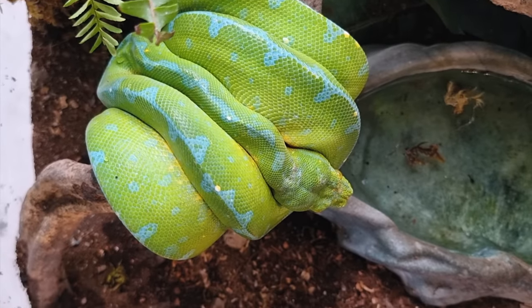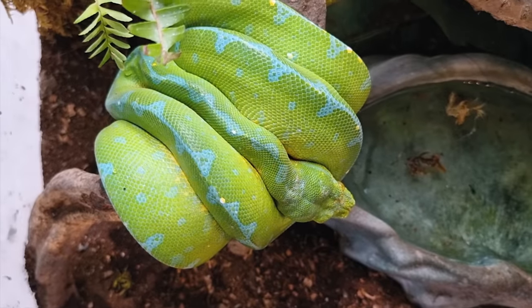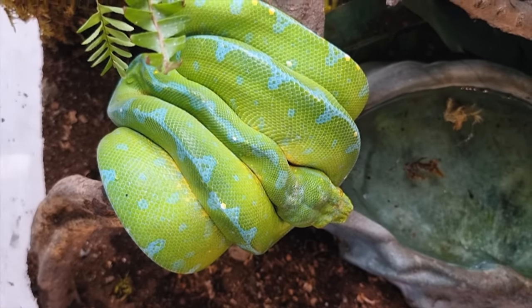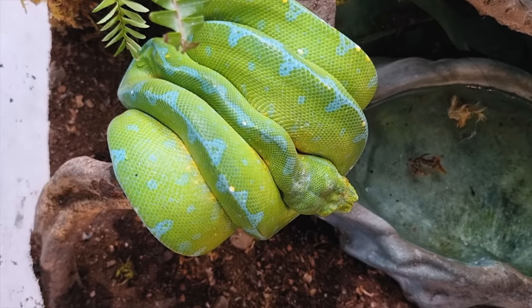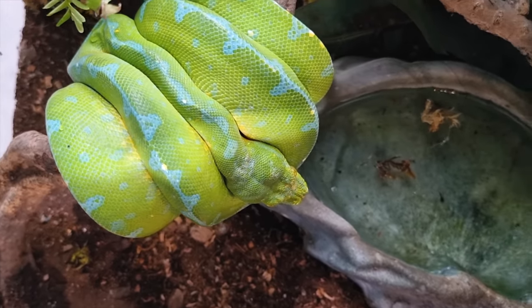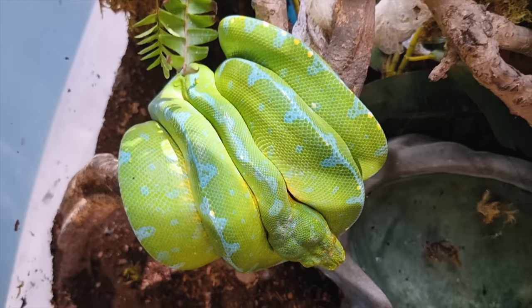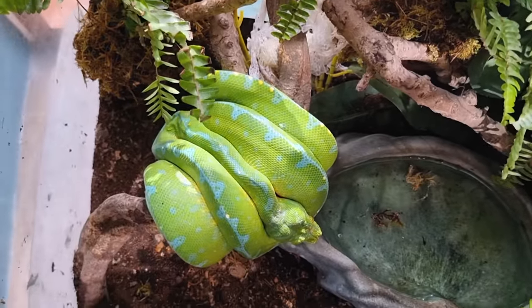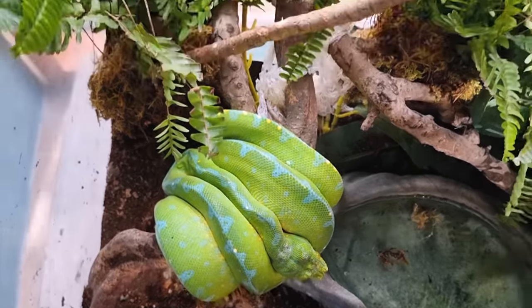I never touch Valentino — he doesn't like that. He's really just a display snake. We have an understanding: I don't touch you, you don't touch me. He is aggressive, but I'm okay with that — I just love to look at him. I'm not the kind of reptile keeper who needs to hold animals; I just like watching them do their thing.